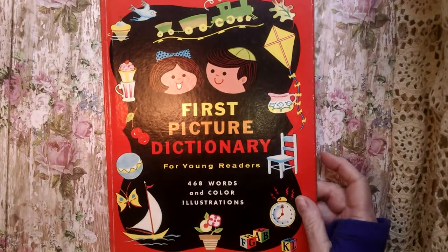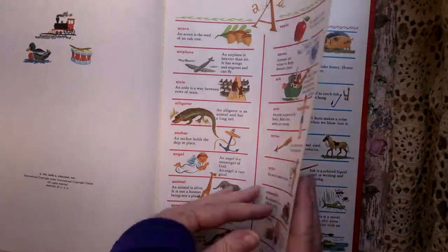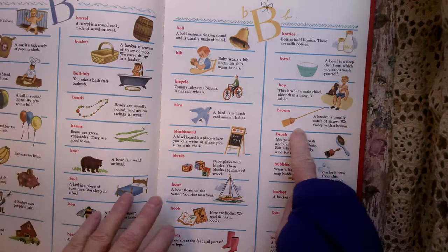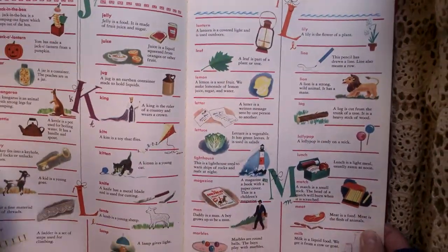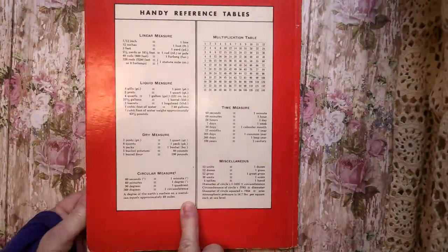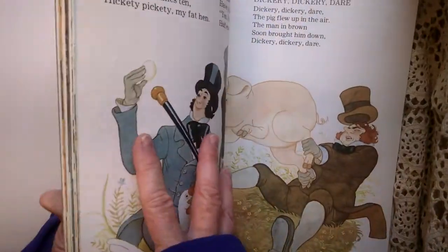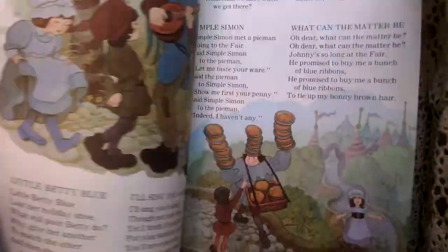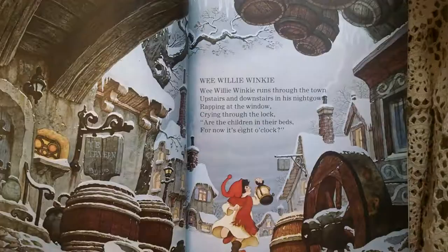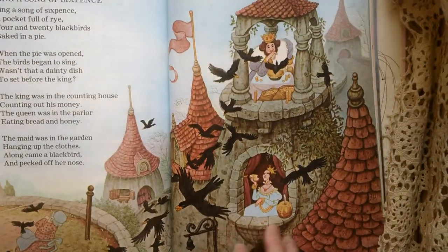I have this First Picture Dictionary — this is 1962. I love this. I don't know if I would cut little pieces out or do a whole tag with this. Isn't that cute? The whole alphabet. I really like that. Got that one. I got Mother Goose — quite a few Mother Goose pages. 1989 was the last printing. I like the kind of bigger pages — I can fit that in a journal. So I have that one.